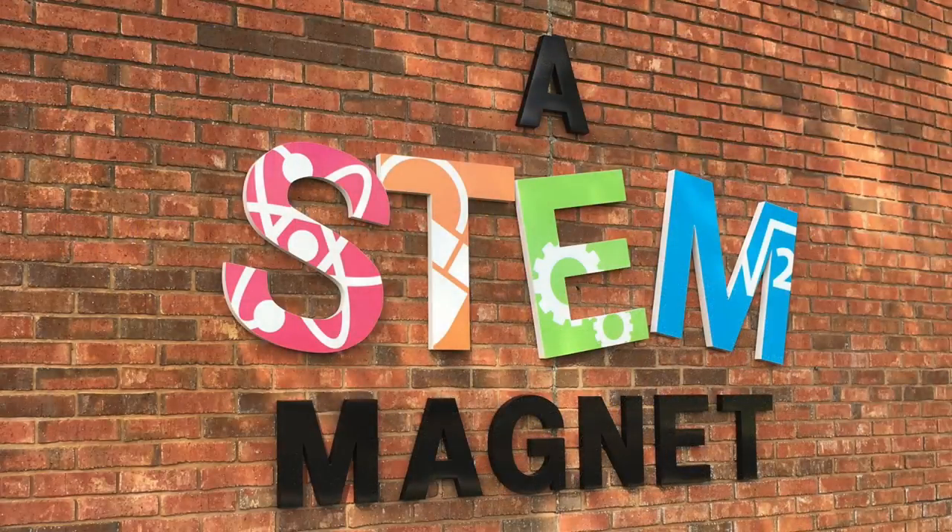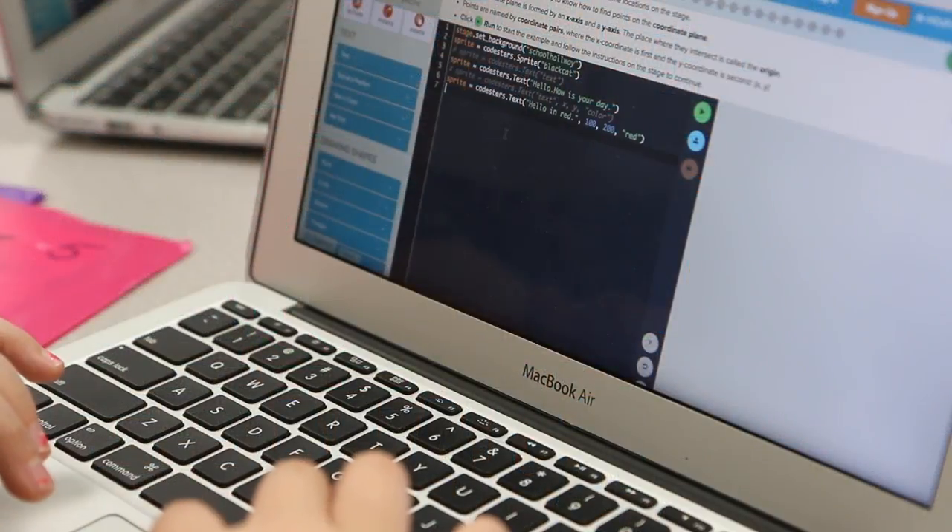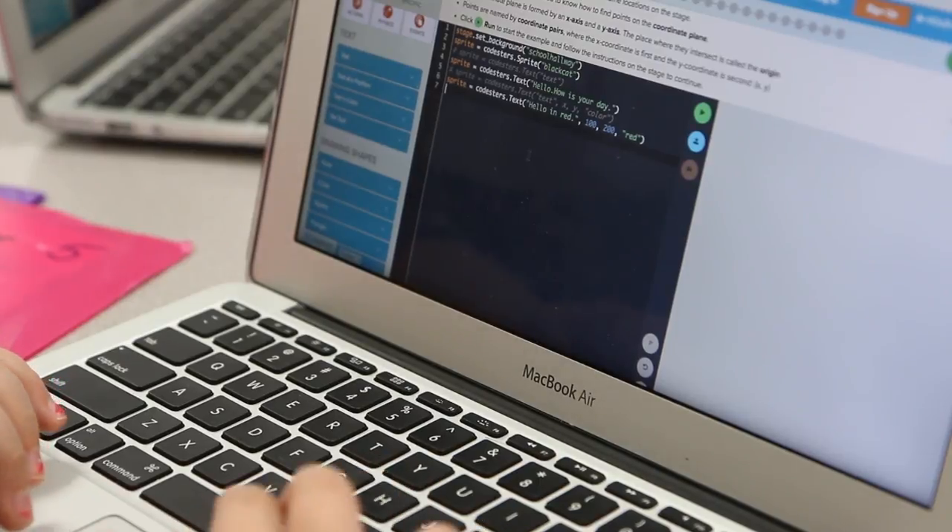We became a STEM magnet LADDIC school this year. STEM — most people are aware of the science, technology, engineering, and math — but we're putting a different twist on STEM as it relates to LADDIC, which is the Learn Active Technology Infused Classroom.